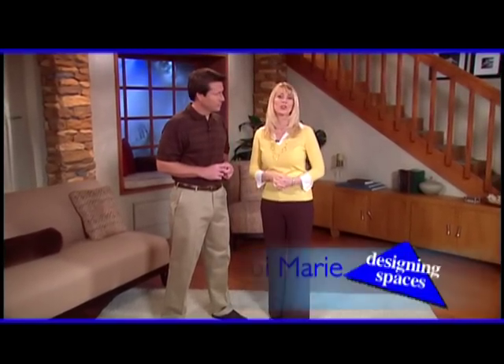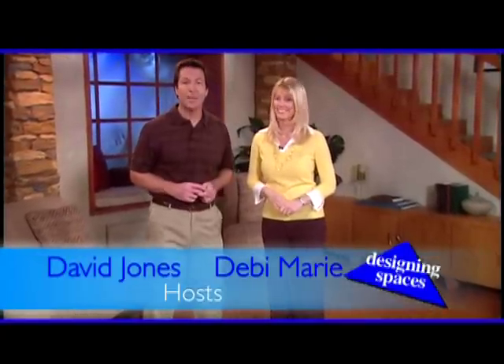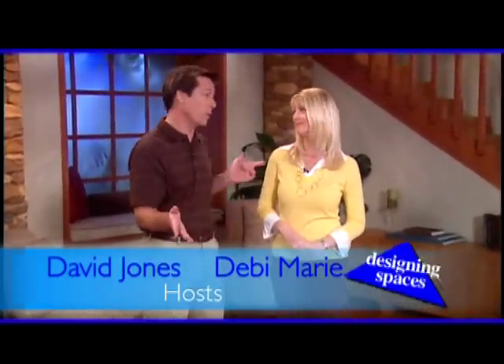Welcome to another edition of Designing Spaces, the show that's all about you and your space, your home and surroundings. I'm Debbie Marie. And I'm David Jones. On today's show, we are really living up to our name.